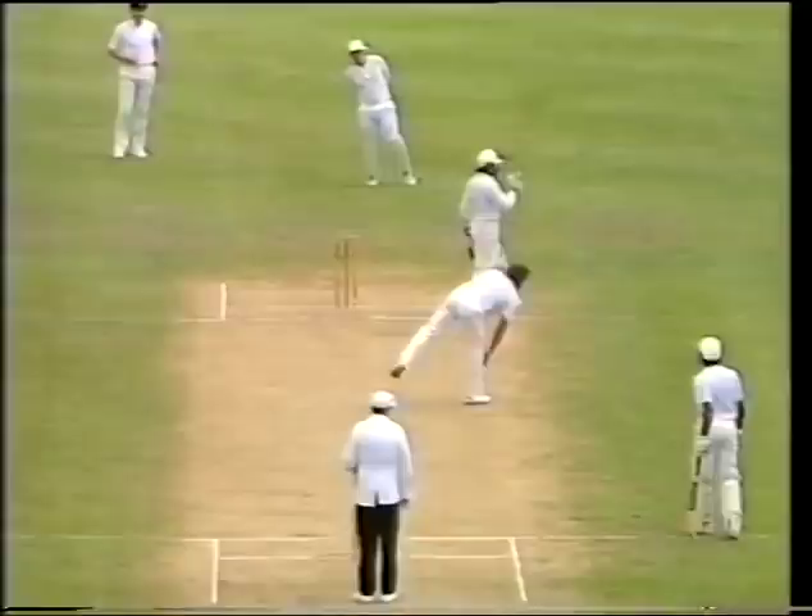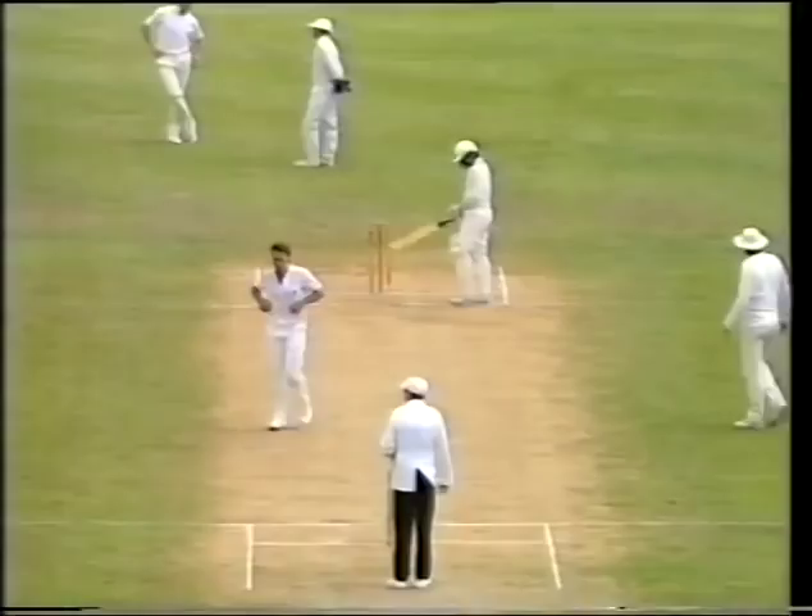Well, there we see the attempted pull away on the leg side — a bit too much pace from Danny Morrison, therefore Manoj Prabaka unable to execute the shot.